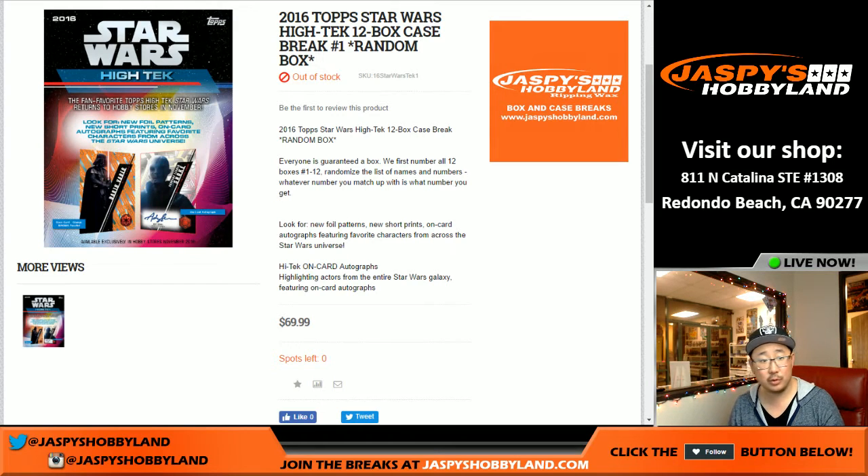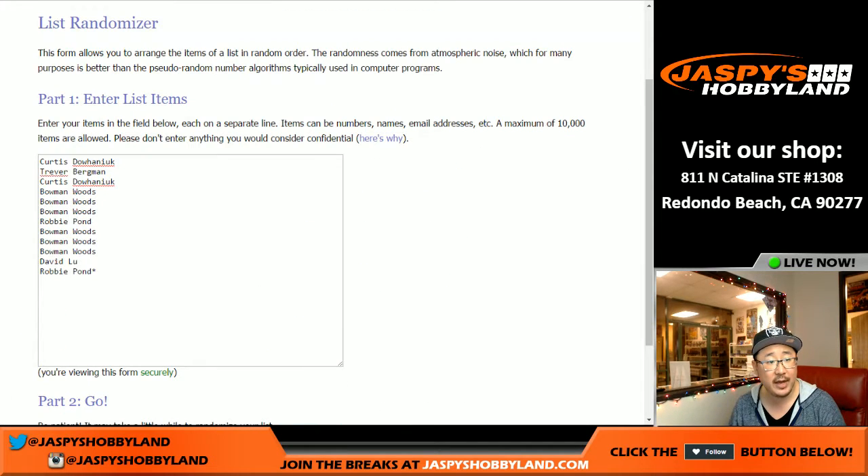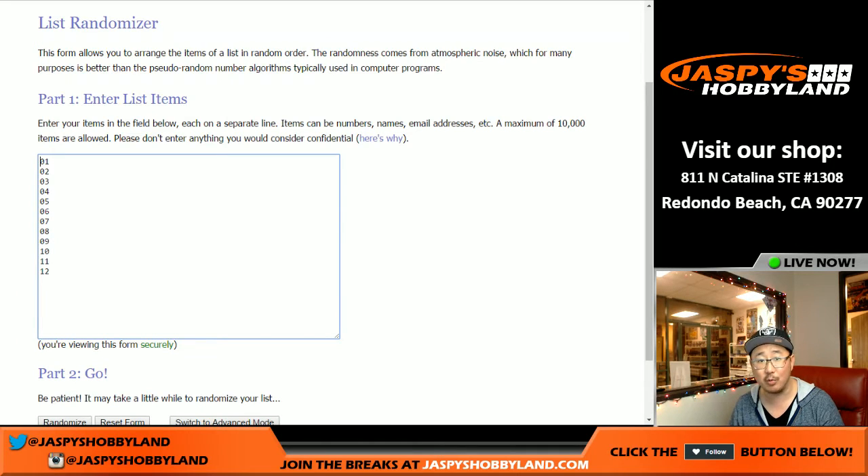Good evening everyone! 2016 High-Tek Star Wars in the house, folks. This is pretty much a personal box break for everybody — we just randomize your names and randomize box numbers to see what happens. Big thanks to these folks for getting in on the action. Once I open the case and number the boxes, we'll randomize names and numbers, then match you up with your personal box. We've got another case of this on jaspyshobbyland.com, so go for it. Now let me get the case of Star Wars on the screen.